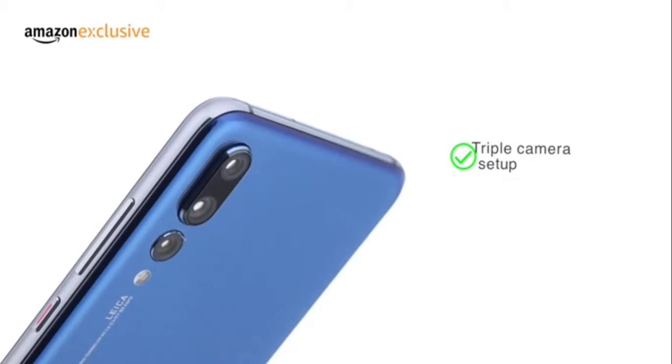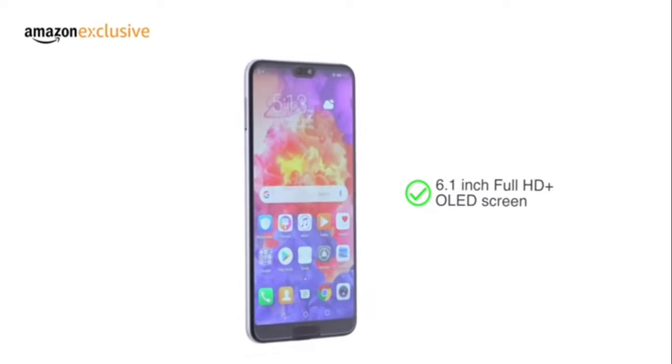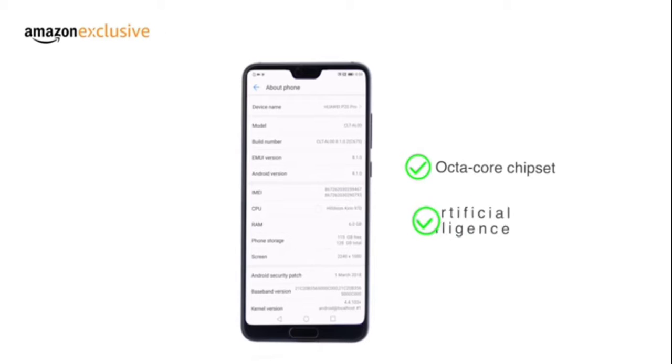Huawei P20 Pro is the world's first smartphone with a triple camera set up by Leica. It comes with a 6.1-inch Full HD Plus OLED screen and is powered by the Octa-Core chipset with onboard artificial intelligence.